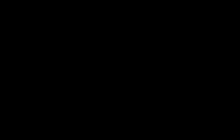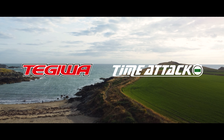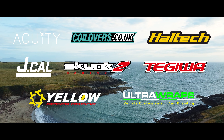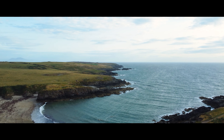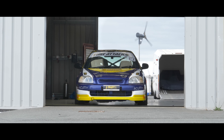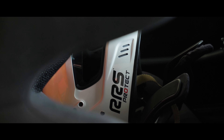Moving on to motorsport, August saw the halfway point of the 2021 Time Attack Championship. We headed to the most picturesque circuit in the United Kingdom — Anglesey. This was the first visit to the spectacular North Wales venue since 2012, and many drivers, including our very own Mikey Birch, relished the opportunity to drive the iconic coastal circuit. Mike took home yet another second place trophy to add to this season's impressive collection.